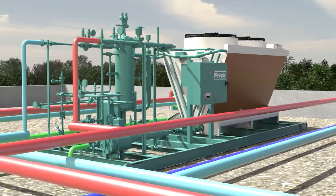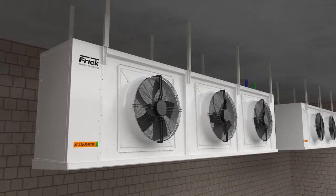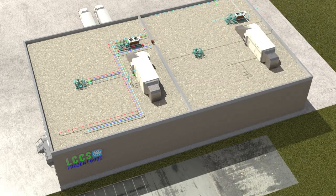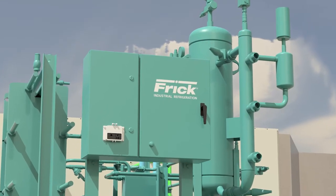The Frick low-charge central system significantly lowers the amount of liquid ammonia in a facility. Its modular design provides the flexibility for greenfield or retrofit projects, and is easy to expand or modify when facility usage changes. The dramatic difference is in the details.